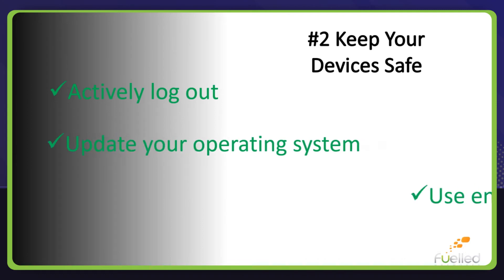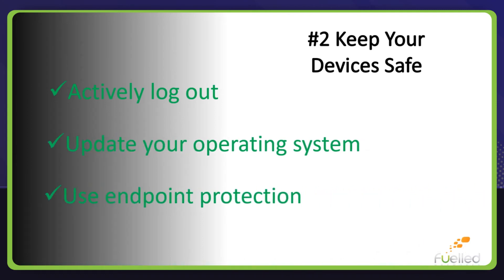Update your operating system. Your devices use an operating system to function, and this important software requires periodic updates. Be in the habit of checking for available software updates and installing them as soon as possible. These updates can address security flaws and protect the information on your device. Ensure you are using endpoint protection, as these programs can protect against viruses and hacking attempts.